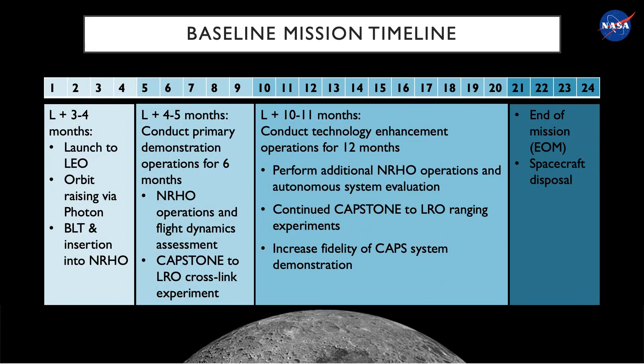The baseline mission timeline for CAPSTONE includes three to four months of arrival and transition into the Near Rectilinear Halo Orbit. Once in the NRHO, CAPSTONE will enter a six-month primary operations period where it will conduct NRHO operations, flight dynamics observations, and the CAPSTONE to Lunar Reconnaissance Orbiter cross-link experiment. At the end of the six-month demonstration, CAPSTONE will enter a 12-month extended technology enhancement operations period where it will continue to collect NRHO operational data, conduct CAPSTONE to LRO ranging experiments, and increase the fidelity of the Cislunar Autonomous Positioning System.